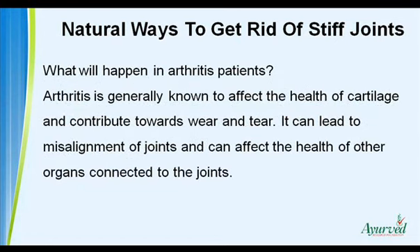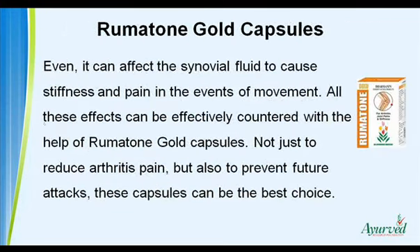What Will Happen in Arthritis Patients? Arthritis is generally known to affect the health of cartilage and contribute towards wear and tear. It can lead to misalignment of joints and can affect the health of other organs connected to the joints. It can also affect the synovial fluid to cause stiffness and pain during movement. All these effects can be effectively countered with rheumatone gold capsules, not just to reduce arthritis pain but also to prevent future attacks.